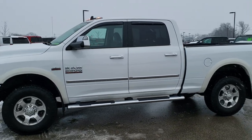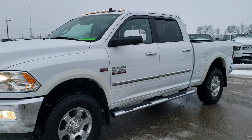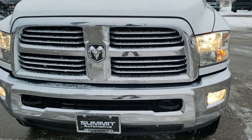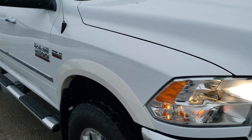This is stock number 10467. We are here at Summit Automotive in Fond du Lac, Wisconsin, your new and used Ram and heavy duty truck headquarters. Today we are checking out this super clean 2017 Ram 2500 Crew Cab Short Box.